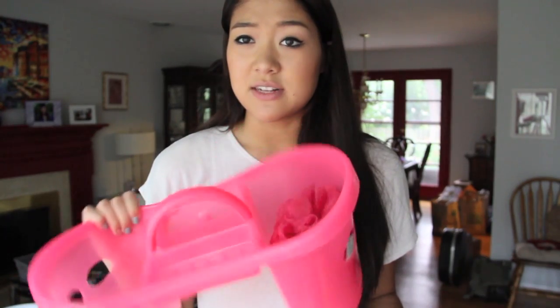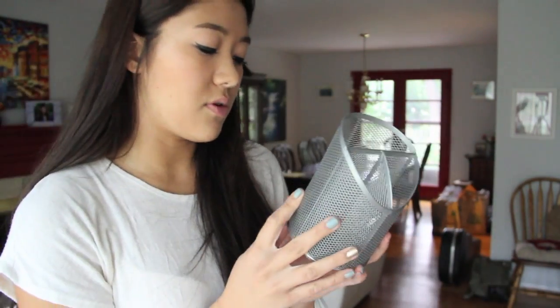I got a shower caddy because even though I'll be living in a suite-style dorm sharing a bathroom with only three other people, it's a good idea to keep all my shampoo and conditioner separate. I also got a loofah.